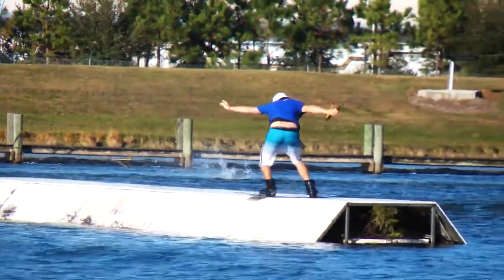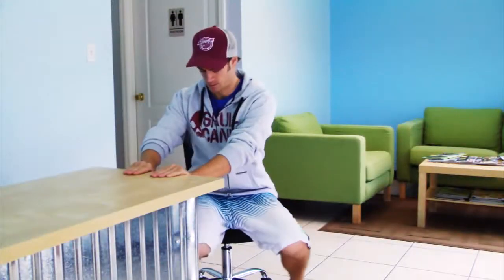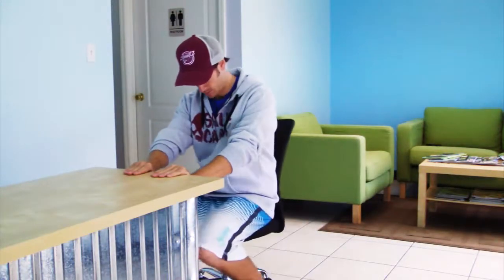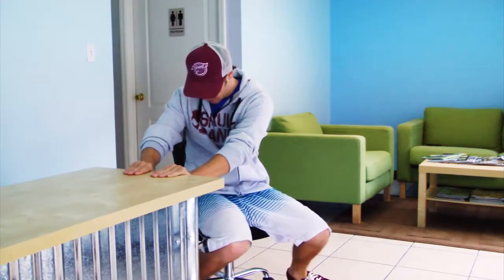To replicate the feeling in your mind, let's compare it to something that you have most likely felt before. Find a stool or chair that pivots or swivels underneath you, and sit on the chair next to a solid counter or desk that you can hold onto.